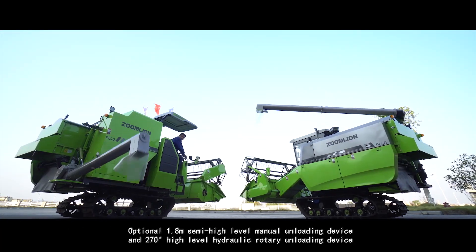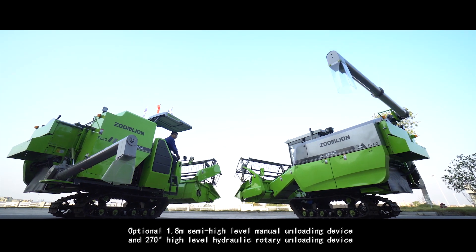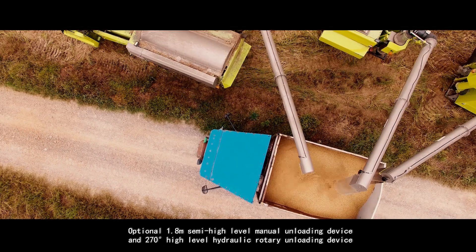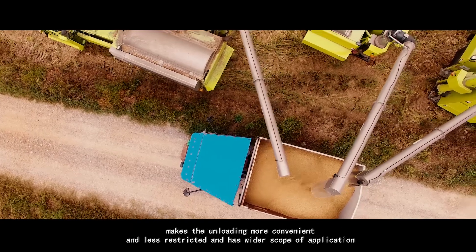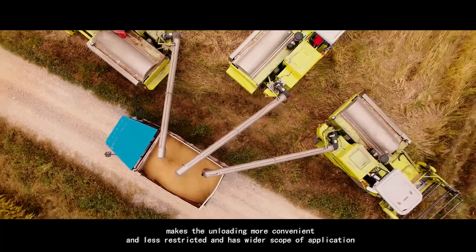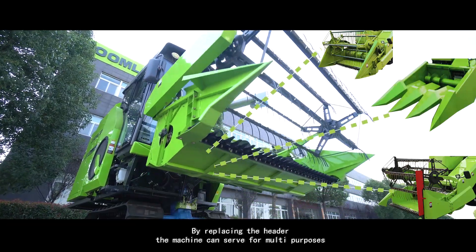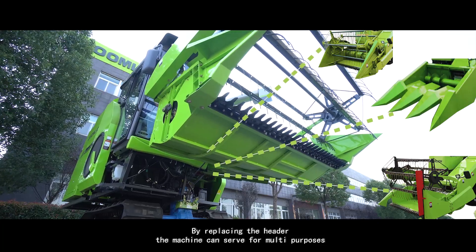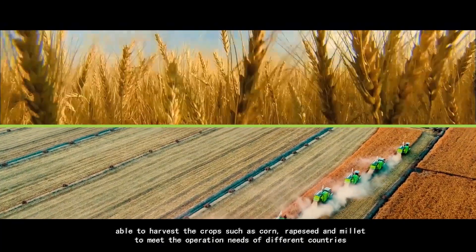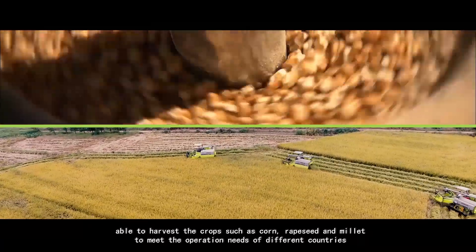Optional 1.8 semi-high-level manual unloading device and 270-degree high-level hydraulic rotary unloading device make the unloading more convenient, less restricted, and with a wider scope of application. By replacing the header, the machine can serve multiple purposes, able to harvest crops such as corn, grapeseed, and millet to meet the operation needs of different countries.